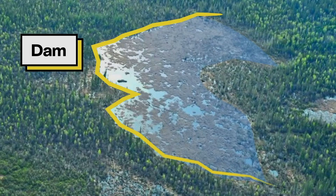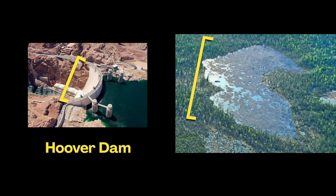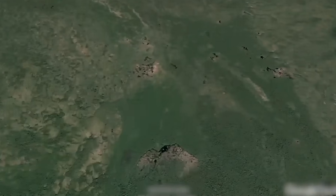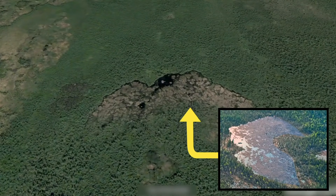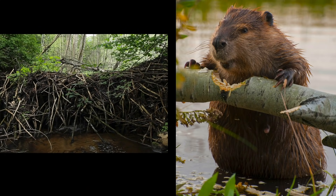Check out this one in Alberta, Canada. It's not very tall, but it's almost twice as long as the Hoover Dam. In fact, it's so long that it shows up on satellite images from space. And the most amazing thing of all — this dam wasn't built with cranes or cement trucks or tractors like most dams. This was made almost entirely by beavers.